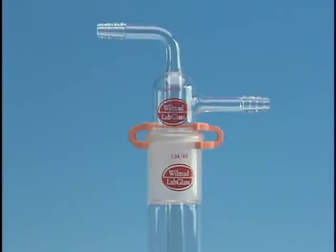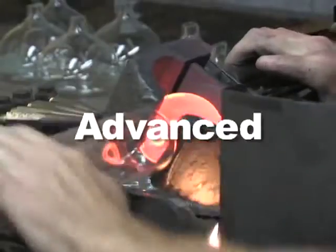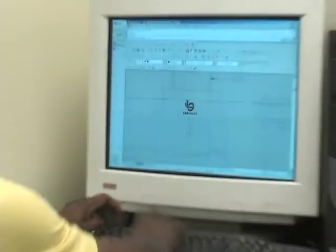At Wilmad LabGlass, we continue to expand our standard product lines and advance our production capability to meet the next challenge with greater services and even better solutions.